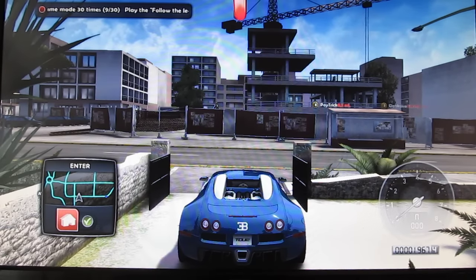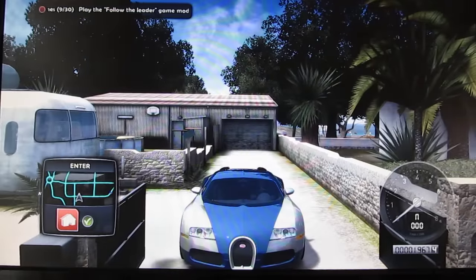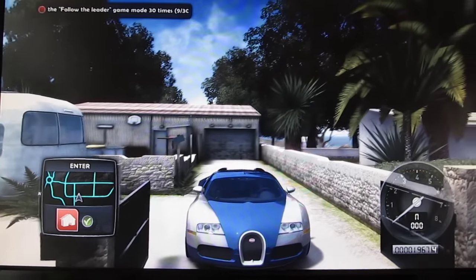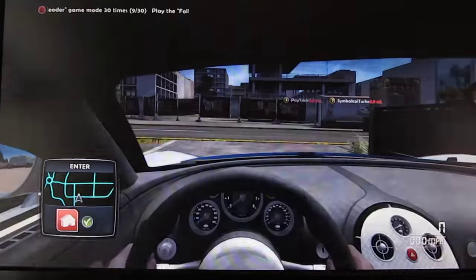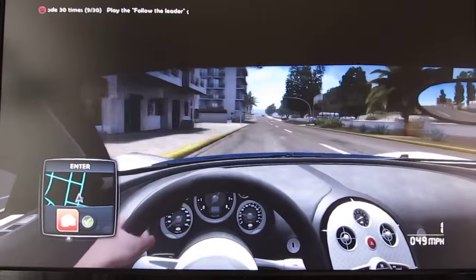Alright YouTube, welcome to another episode of my Let's Play Test Drive Unlimited 2 series. Today I'm driving a Bugatti Veyron 16.4 in this absolutely very cool blue and silver color for the exterior, which is pretty nice, and the interior is a full black interior as well. Very cool.